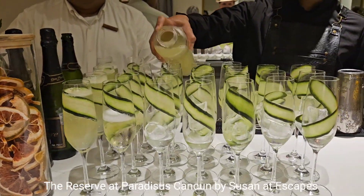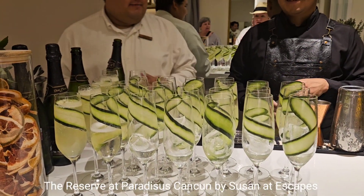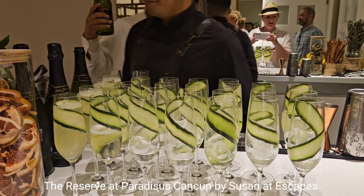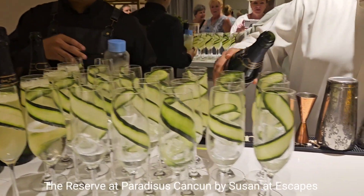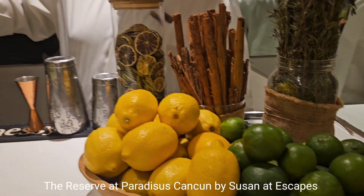This looks so lovely — a cucumber lining a glass. It looks fabulous. You can grab those.